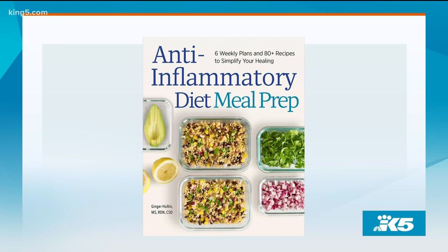I'm so excited. It's my first book and hopefully not my last. It is about the anti-inflammatory diet and also how to meal prep to make your life so much easier.